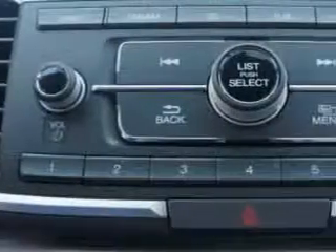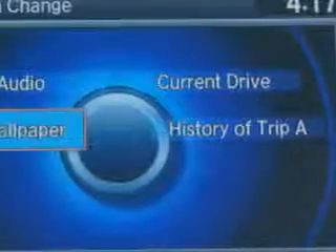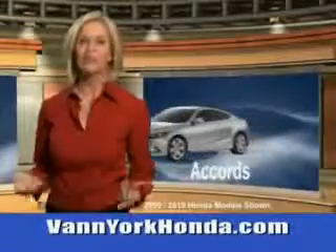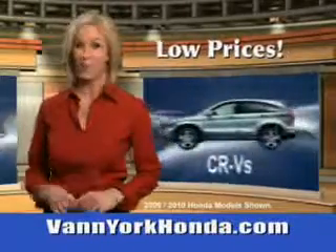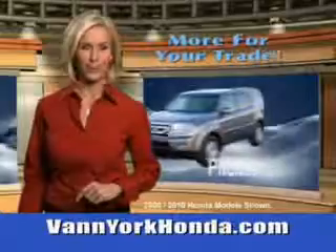To enjoy the drive with peace of mind in this 2013 Honda Accord, see us at Van York Auto Mall today. Van York Honda at the Auto Mall — low prices on new and certified Hondas, great selection, great service and more for your trade.